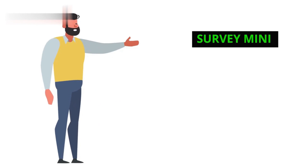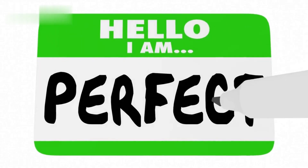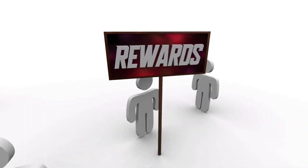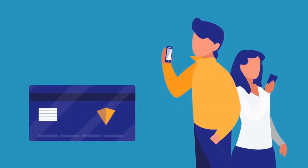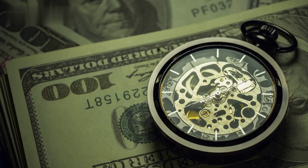Number 1: Survey Mini. First up, we have Survey Mini. This app is perfect for those who are constantly on the go and want to earn money effortlessly. With Survey Mini, you earn rewards by simply visiting stores and restaurants in your area and providing feedback through short surveys. These rewards can then be redeemed for cash or gift cards, making it a convenient way to earn money while running errands.